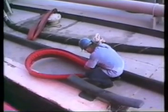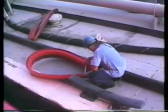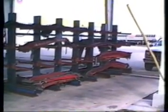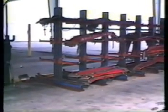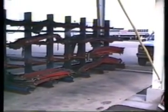FlexiBooms are easy to store, transport, and handle, requiring just one person to perform operations. FlexiBooms are manufactured and sold in pairs. FlexiBooms are available in lengths of 4, 6, 8, 10, and 12 feet. They can be stored on racks for easy access.